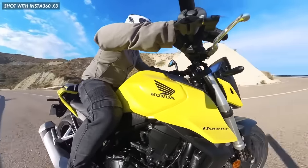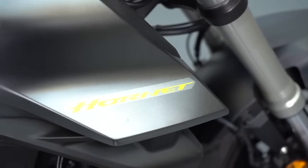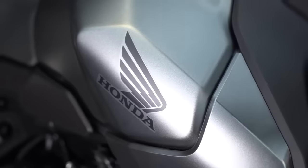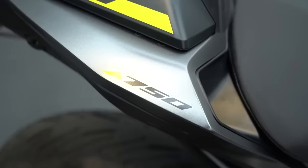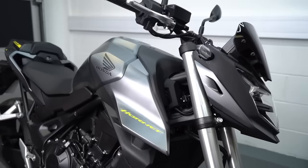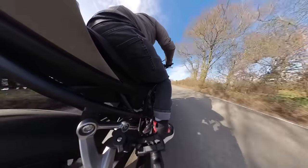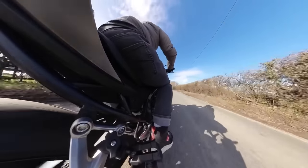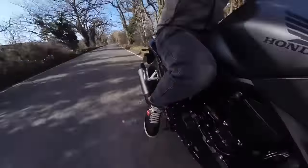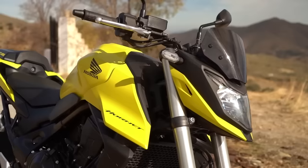While the CB750 Hornet has crept up by around £300 for 2024, it's still very hard to argue it's anything but exceptional value for money. Perhaps the looks won't be to everyone's taste — they're typically conservative of Honda — and the seat height is a little on the low side at 795mm, so if you're taller or looking for something that feels a bit sporty, this might not do the trick. But for everyone else, this is going to be an excellent purchase.